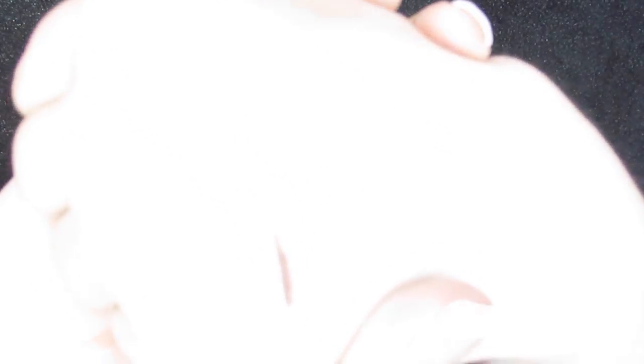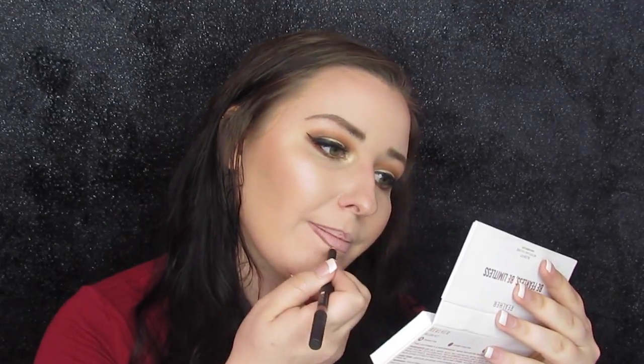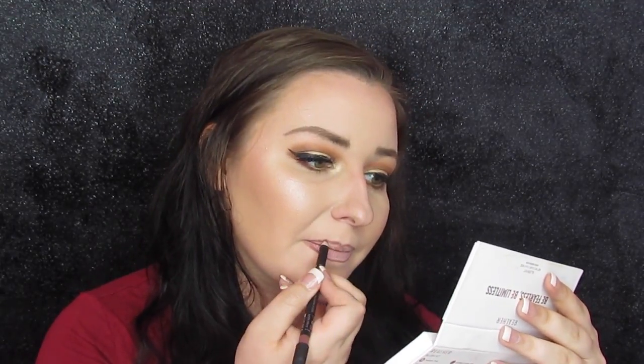This is the lip liner — it's kind of a brownish one. It feels really hard. But we are going to go ahead and line the lips with this. I absolutely hate lining my lips because my lips are crooked, but this does allow me to draw them on a little closer to the shape I need, so maybe that will make applying the color easier.